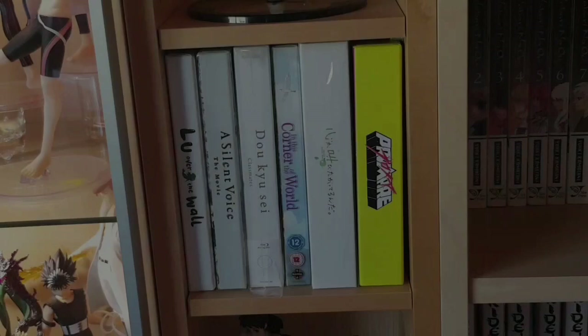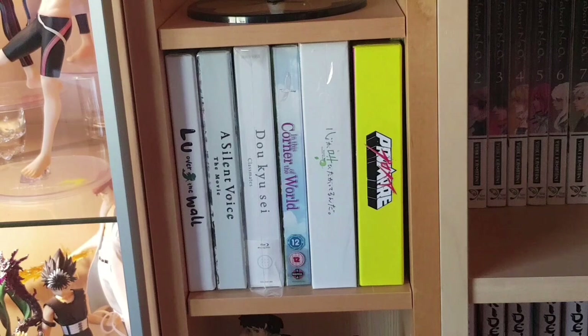Next we have some limited edition film releases: Lou Over the Wall, A Silent Voice, Doukyuusei: Classmates, In This Corner of the World, Melody of the Heart, and Première — all really good films, mostly UK releases with one US release for Doukyuusei and a Japanese release with Melody of the Heart.